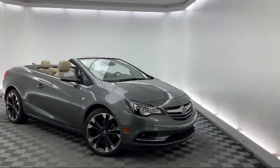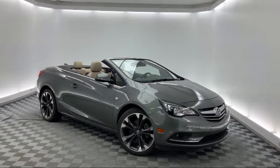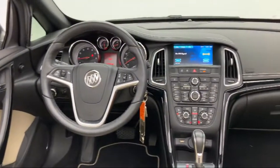Rain Sensitive Windshield Wipers, Keyless Entry, Perforated Leather Appointed Seat Trim, Heated Front Seats, and has less than 40,000 miles on the odometer.